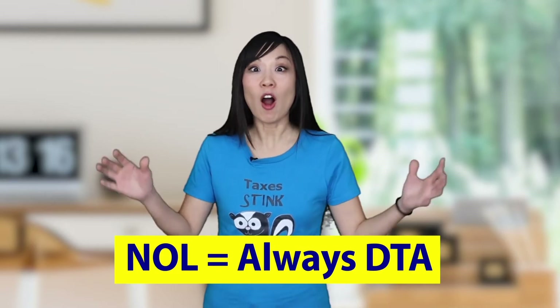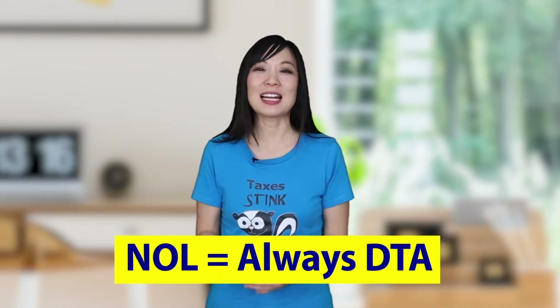You heard right. Net operating losses get carried forward and offset future taxable income. Remember, if it reduces taxable income later, it's a future tax savings — a deferred tax asset. So here's the shortcut: net operating losses are always deferred tax assets.